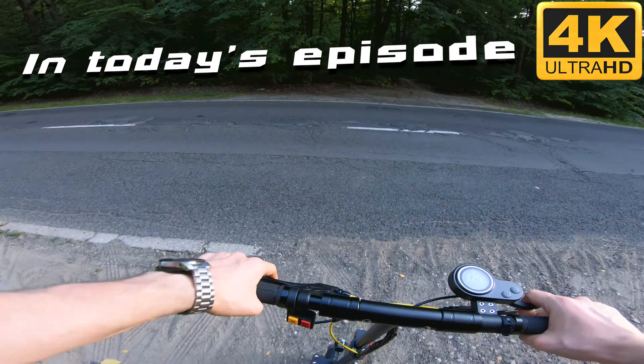Full throttle! Still super punchy! Check my shoes! Auto light! I cannot compare it to Xiaomi Pro. Let's go down!